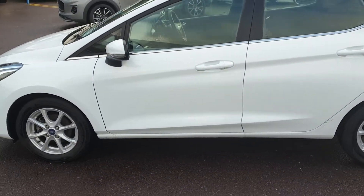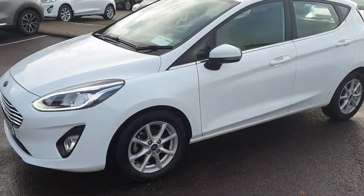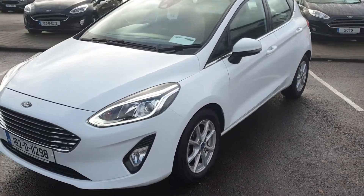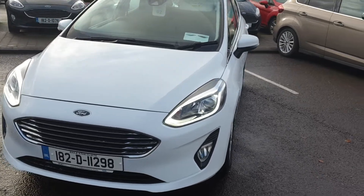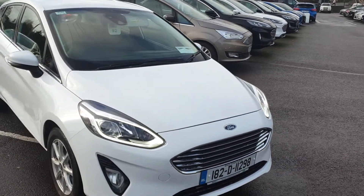This car has been serviced by ourselves — tyres are perfect, brake pads are perfect, everything is up to date on the car. The car will be sold with a 12 month warranty, so 12 months or 20,000km built into the warranty. There's 57,000km on it at the moment.